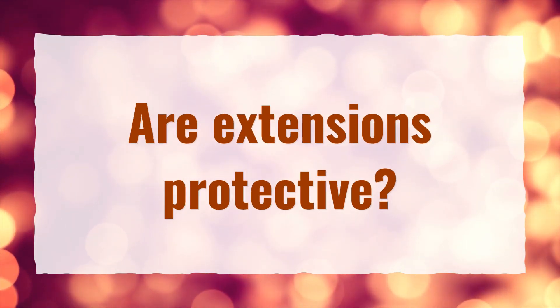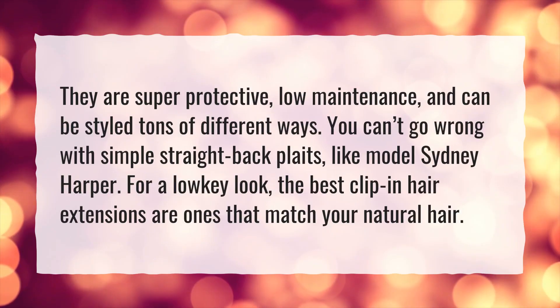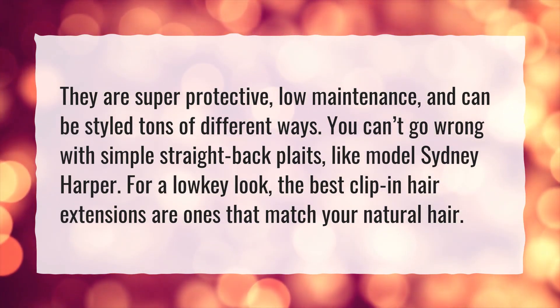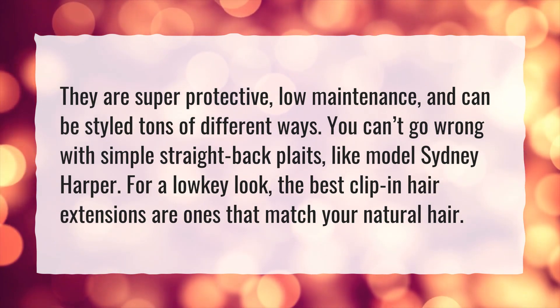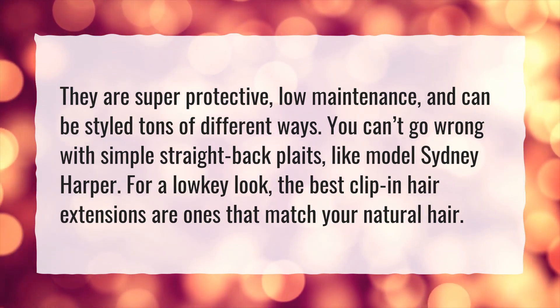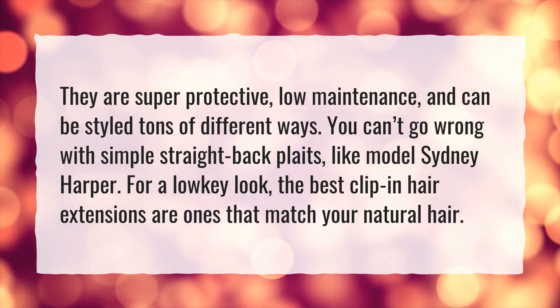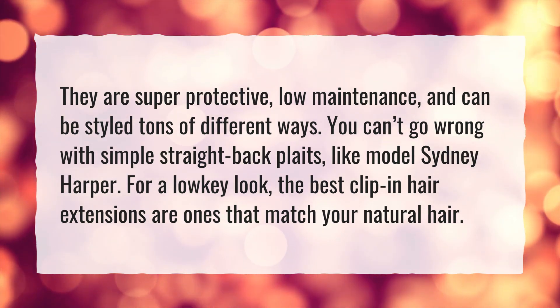Are extensions protective? They are super protective, low-maintenance, and can be styled tons of different ways. You can't go wrong with simple straight back plates. For a low-key look, the best clip-in hair extensions are ones that match your natural hair.